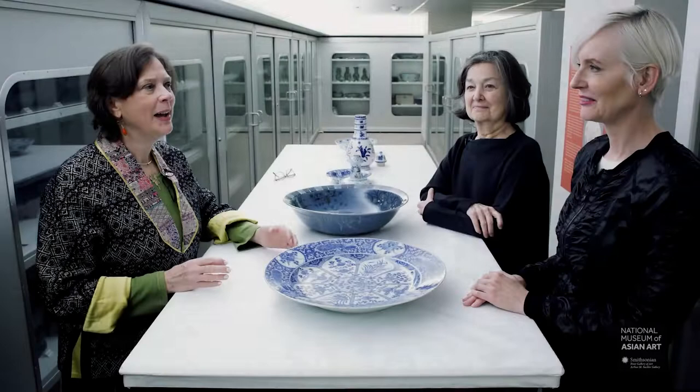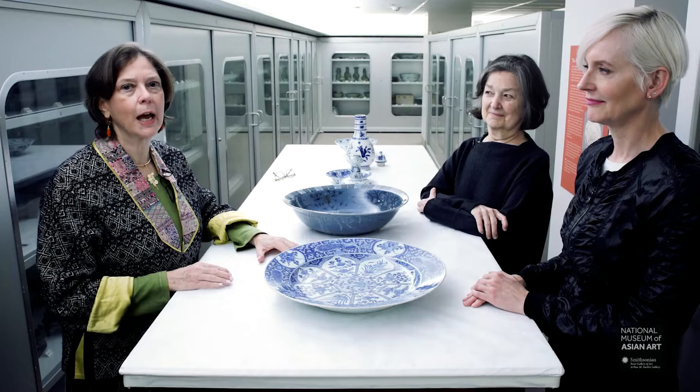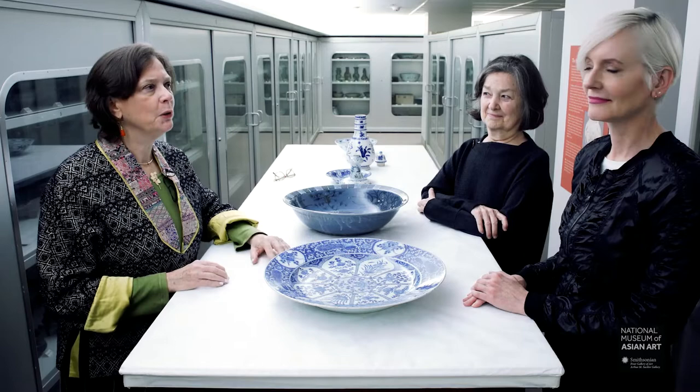Hi, I'm Jan Stewart, the Melvin R. Seiden Curator of Chinese Art at the National Museum of Asian Art, which is comprised of the Freer Gallery of Art and the Arthur M. Sackler Gallery. I'm here today with two of my colleagues — we'll each introduce ourselves — and our plan is to show you some extraordinary ceramics.